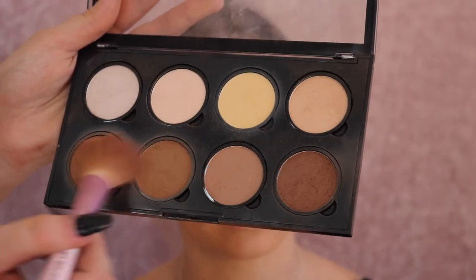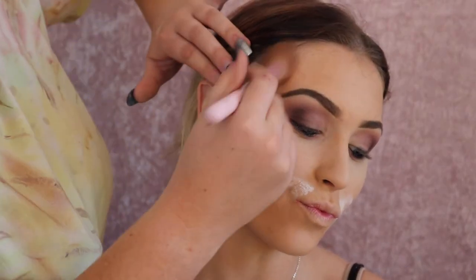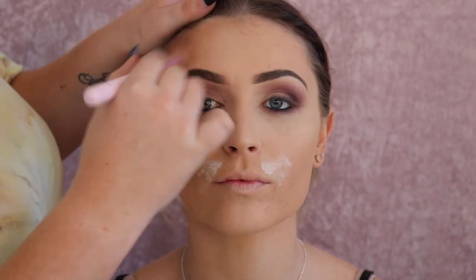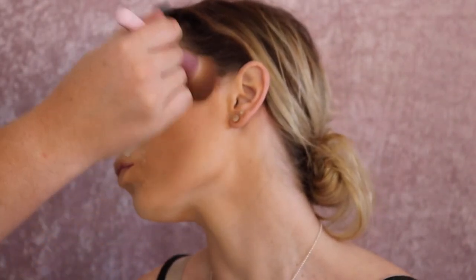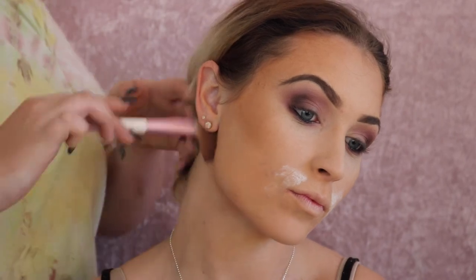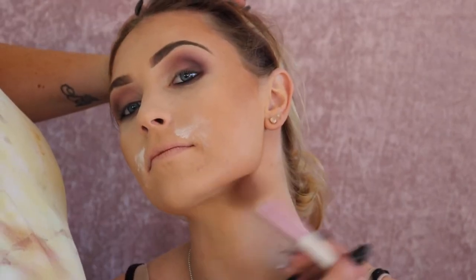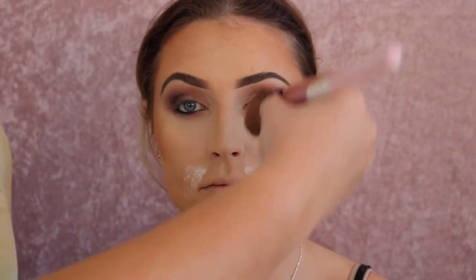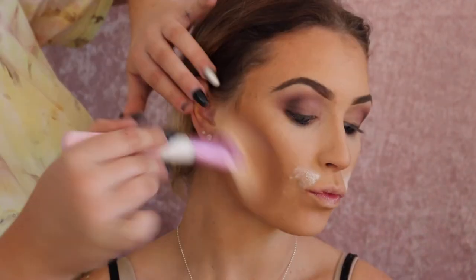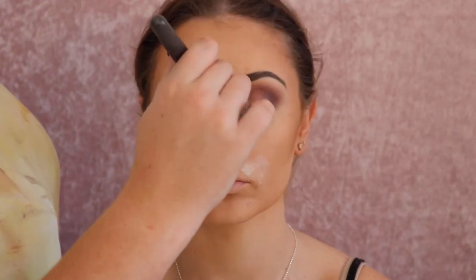I'm now going in with the NYX Cosmetics contour palette and contouring her face with these two shades. When she tans she goes the same color as me, so it's like doing my face on her face, which is really nice. She also has my same skin type — oily to combination — and when a client has your exact same skin and tan shade everything just falls into place. I'm also doing her nose just lightly since she already has a very defined nose. I've been taking this dark contour shade and super lightly touching her face for a bit of definition, before blending it all together with my face powder brush.